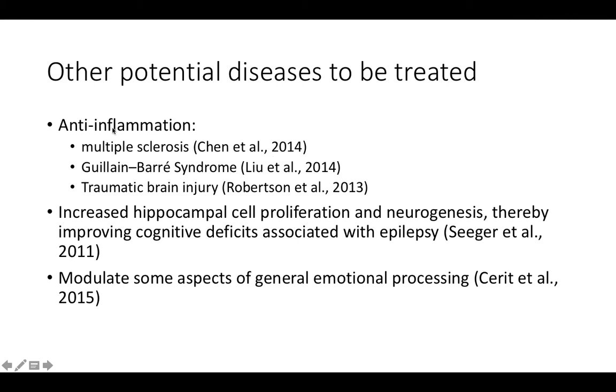Besides sarcoidosis, other potential diseases have been investigated to see if ARA290 can treat them. In preclinical studies using animal models, ARA290 was found to be useful for anti-inflammation in diseases like multiple sclerosis — a disorder in which the immune system attacks nerves — and traumatic brain injury. In epileptic models, ARA290 was also found to increase hippocampal cell proliferation and neurogenesis and improve cognitive deficits. In healthy humans, ARA290 may also modulate some aspects of general emotional processing.